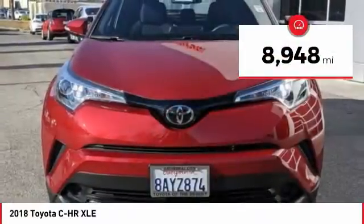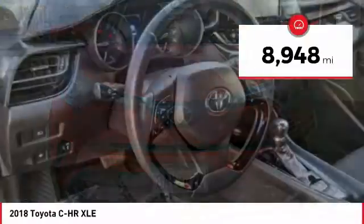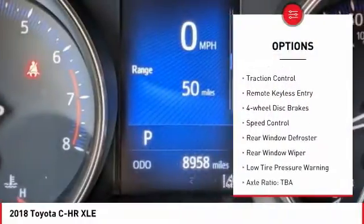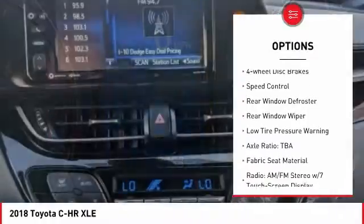This vehicle has less than 9,000 miles. Here are some of this vehicle's great options: electronic stability control, alloy wheels, brake assist, and traction control.